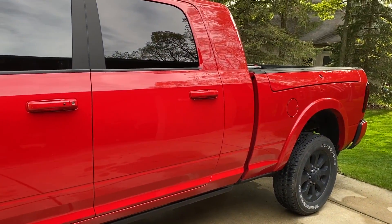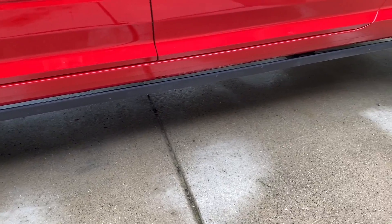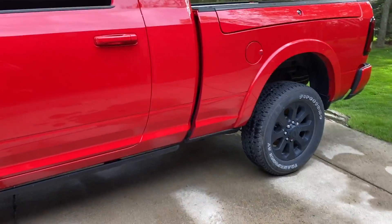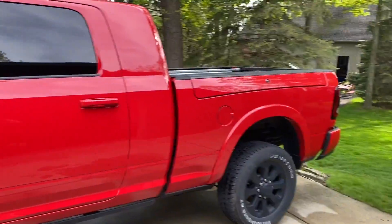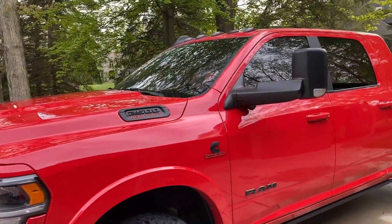That ceramic coat is really awesome. These deployable running boards have a really hard time staying clean on the dirt road, but I really wanted to make this video to kind of point out the window tint that I had applied.